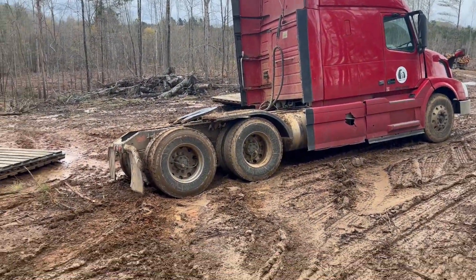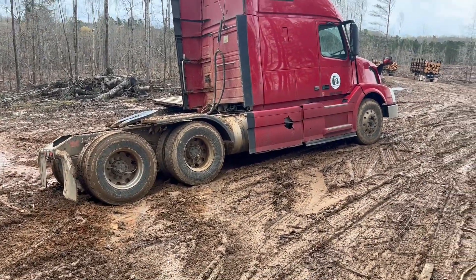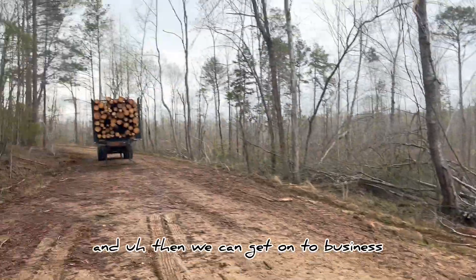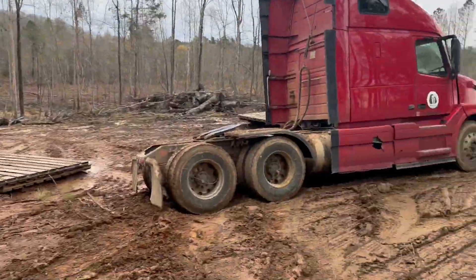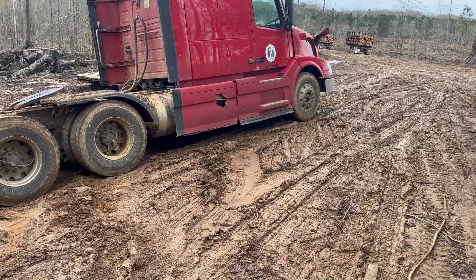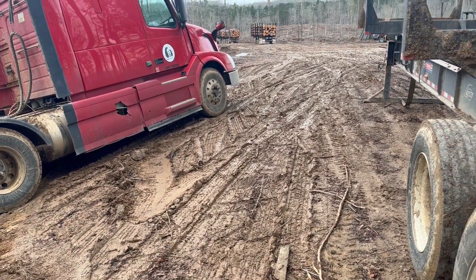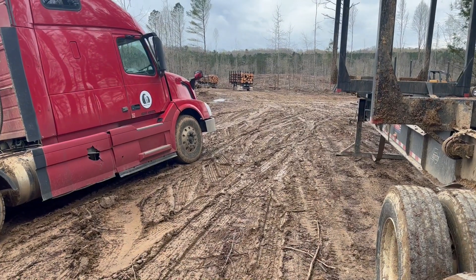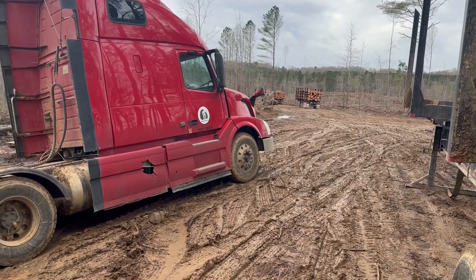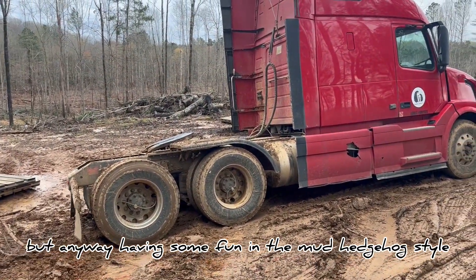And I'm not getting out of that, so I'm waiting on a tow right now, and then we can get on to business. That's what we got for the day. Looks like my tow vehicle is coming up the road right here, so we better get busy. But anyway, having some fun in the mud — hedgehog style.